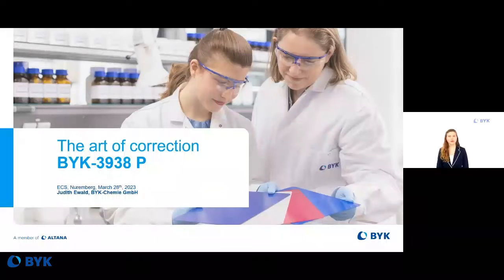Welcome to the presentation, 'The Art of Correction, BIC3938P.' My name is Judith Lieberg, and I have great pleasure today guiding you through this important topic. Powder coatings are my daily business as laboratory manager at BIC, in the technical service department specialized for powder coating.